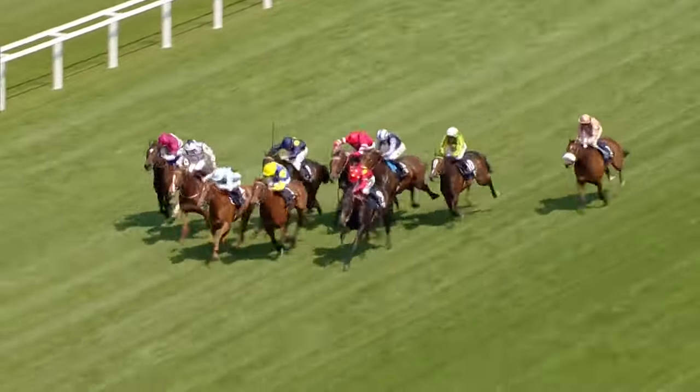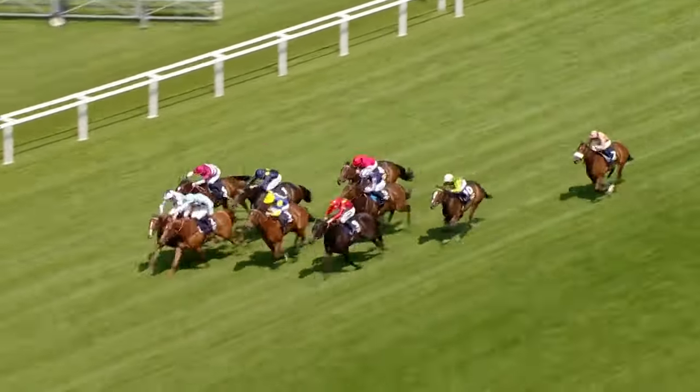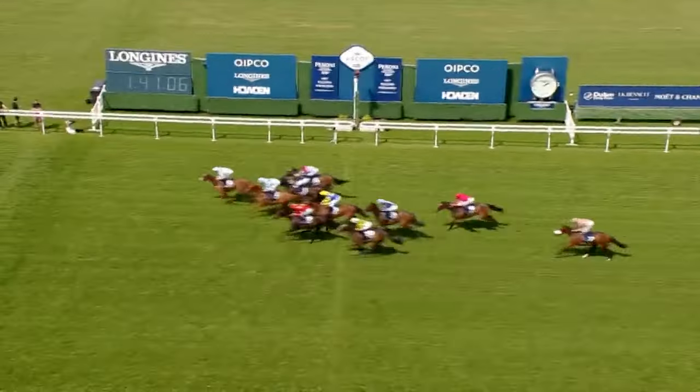We see her running here over course and distance. She finished really well — in a race that just wasn't run to suit her. She wasn't really well placed throughout the race, but it was a decent performance. She had a tongue tie on that day, and that is retained. She runs off the very same mark as well. So for the William Haggas team — always to be respected — she should run a big race.